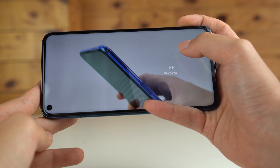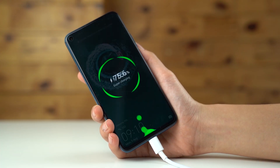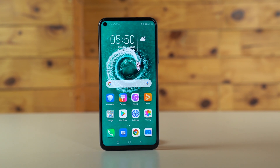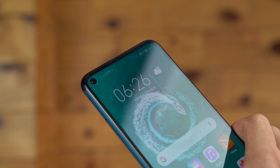The Honor 20 Pro is officially priced at RM2,299 and comes with 8GB of RAM and 256GB of storage. As a special launch promo, Honor is also giving away an Honor Band 3 and Honor Flypods wireless earbuds on their official store on Shopee as well as HiHonor.com.